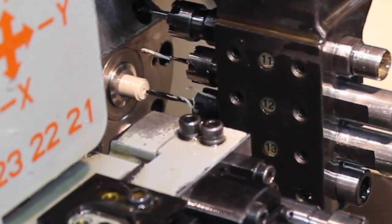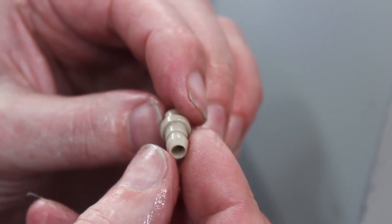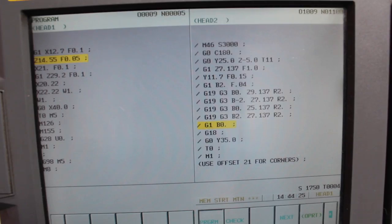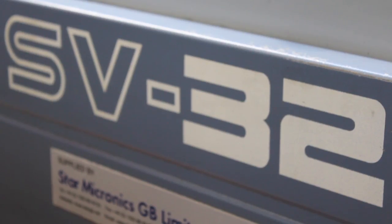We have three sections within the company, each containing an equal number of machines. We have a light section which contains nine machines, a medium section which also contains nine machines, and a heavy section with all 32 machines — eight machines within that section.